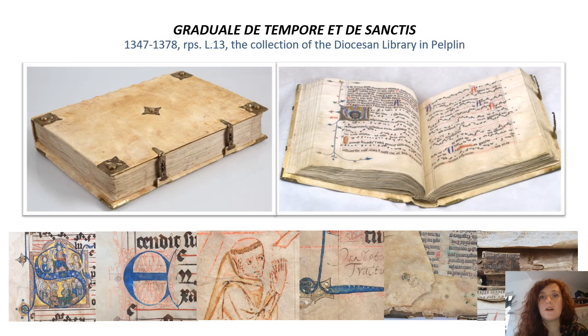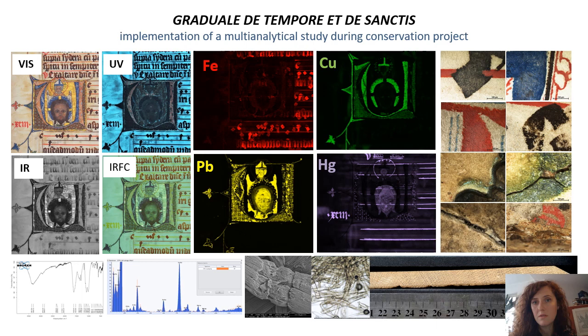The richness of the manuscript's content is complemented by invisible elements hidden in the details of the binding — 14th century manuscript parchment leaves used as pastedowns and reinforcement of the spine. The codex had been the subject of research in previous years, but more detailed historical research was held back by the poor condition of the book. That is why a new project was launched, which included, in addition to codicological, historical, artistic and source research, the carrying out of conservation and restoration.